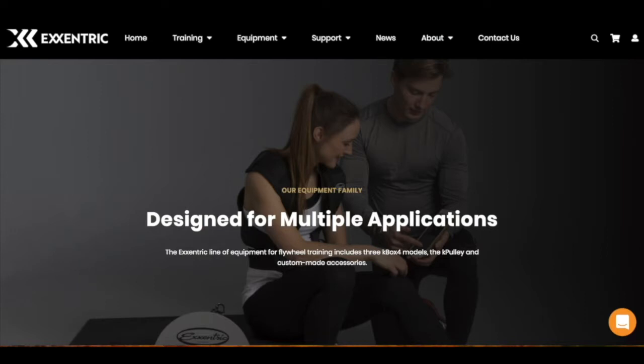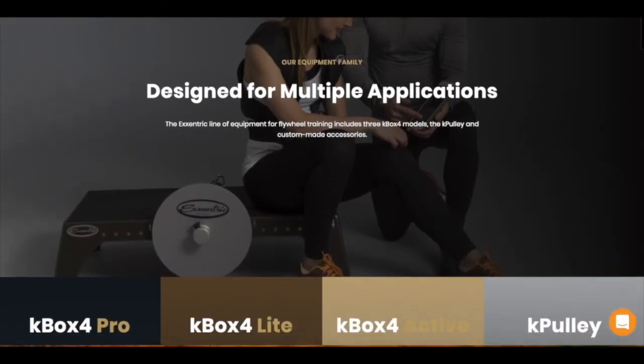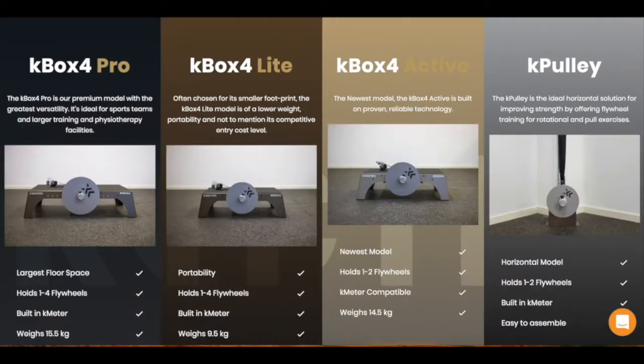Today's episode of the podcast is brought to you by Eccentric, the makers of the K-Box and the new K-Pulley. Flywheel training has really grown in popularity of late, and although it's been around for a while, the simple reason it's grown is because it works. We've been lucky to have the K-Box in our weight room for the past three years and we've seen really great things when it comes to improving the athlete's ability to change direction, and in our return-to-play protocols with different lower body injuries.